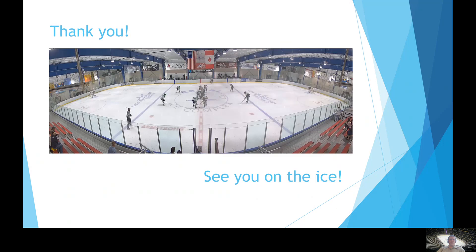Thanks for listening. I hope you found this information informative and enjoyable. Our next step is to meet at the local ice rink so that we can continue the merit badge and complete it there. Thanks for watching, and let me know if you have any questions.